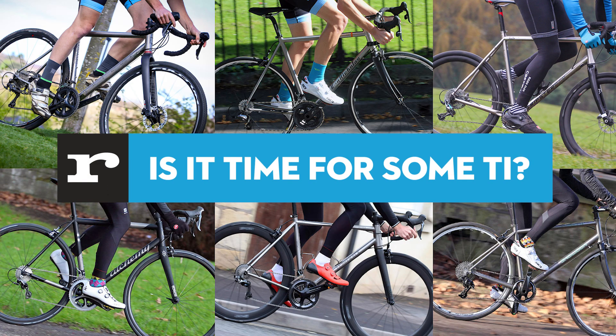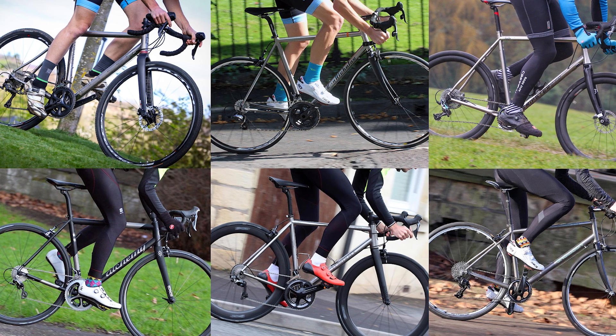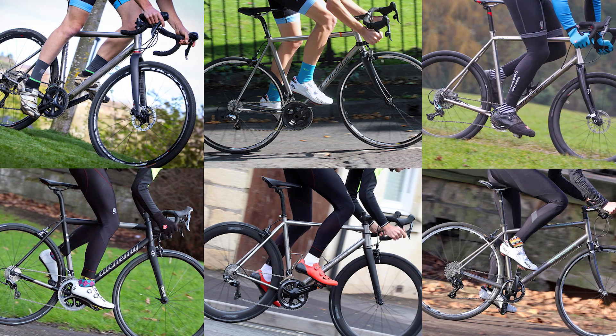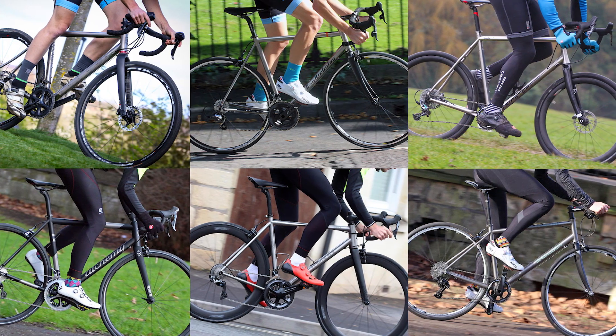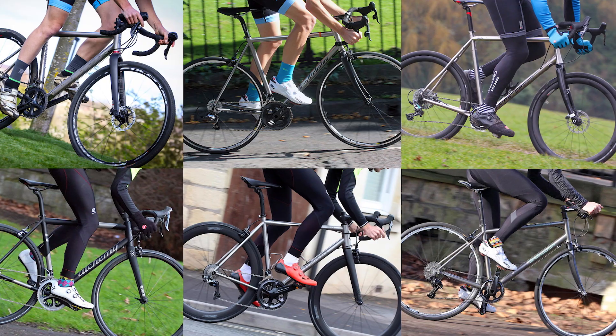So, six lovely titanium road bikes, and something for all riding styles and wallet sizes. But which is your pick? Or maybe you think there's a bike we've not reviewed that we need to? Then let us know about that in the comments section below. Give this video a like if you do in fact like it, subscribe if you haven't already for more like this weekly, and as always, thanks for watching.